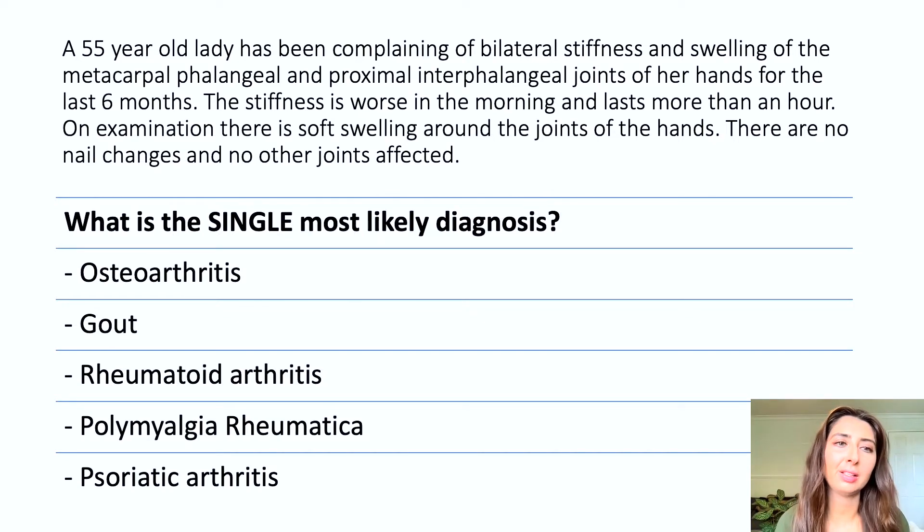We have a 55-year-old lady who has been complaining of bilateral stiffness and swelling of the metacarpophalangeal and proximal interphalangeal joints of her hands for the last six months. The stiffness is worse in the morning and lasts more than an hour. On examination, there is soft swelling around the joints of her hands. There are no nail changes and no other joints are affected.